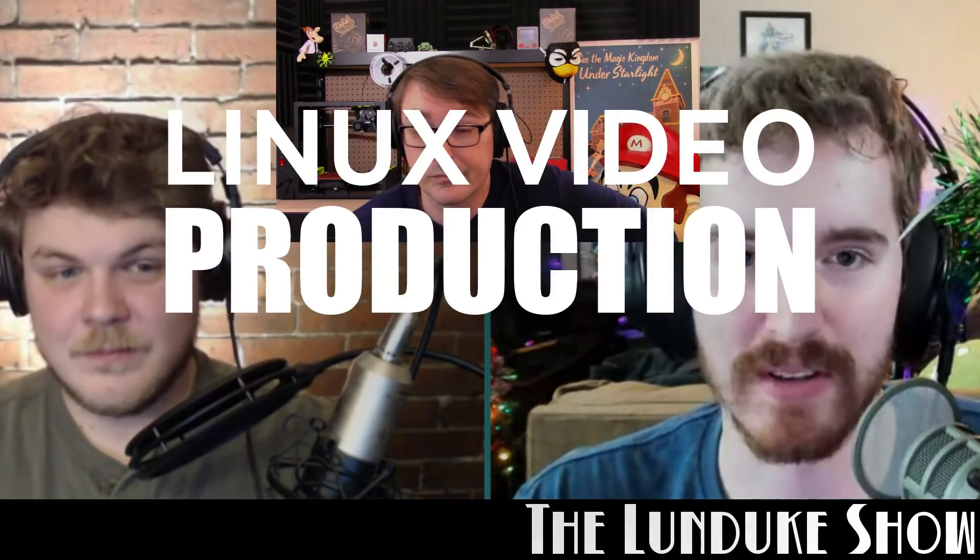I thought it might be enlightening to share what my entire workflow actually looks like. Hi, I'm Gardner, the Linux Gamer, and this is my Linux video production workflow.